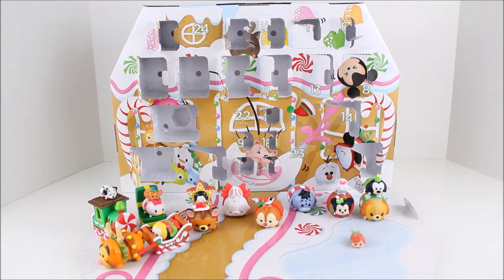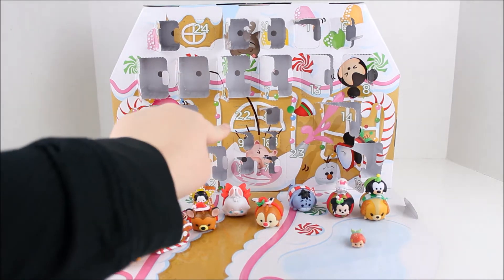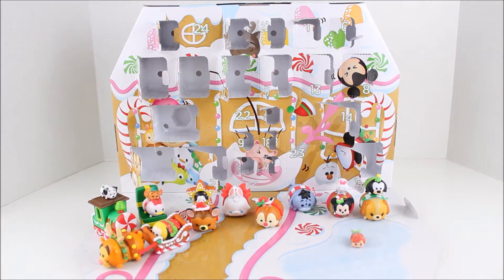Hey there everyone and welcome back to the Disney Tsum Tsum Advent Calendar Countdown to Christmas. Today we are going to be opening up the 22nd window for the 22nd day, right here in the center. If you guys have not seen the previous videos, make sure to check out the playlist down in the description.